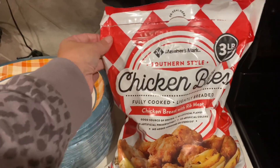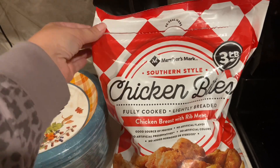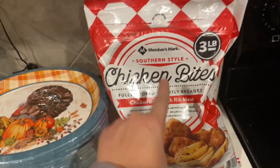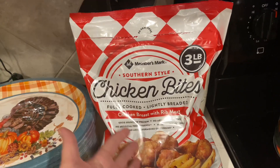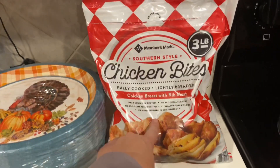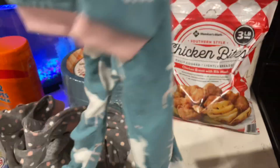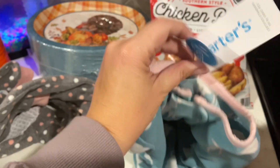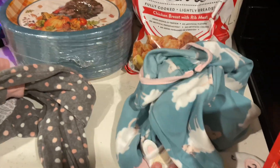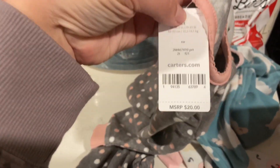I also grabbed some Southern style chicken bites — they're already open because Bryson made some for dinner since he didn't want pizza. These taste like Chick-fil-A chicken nuggets, and they're about $10 a bag. And then Finley needed some new sleepers — she's been going through sleepers like crazy. I bought them in a 2T, which might be a bit big, but hopefully they'll get her through the winter. These are only $7.98 at Sam's Club with an MSRP of $20, so you can't beat that.